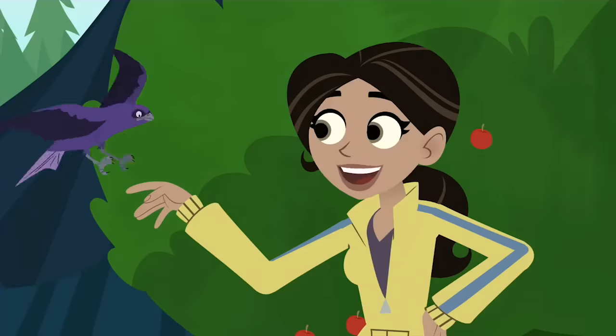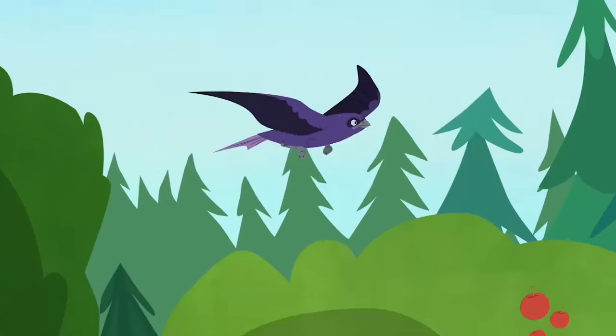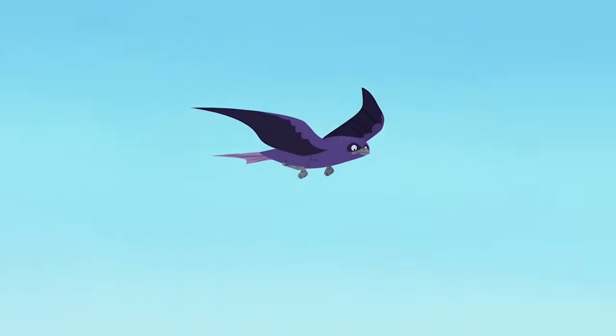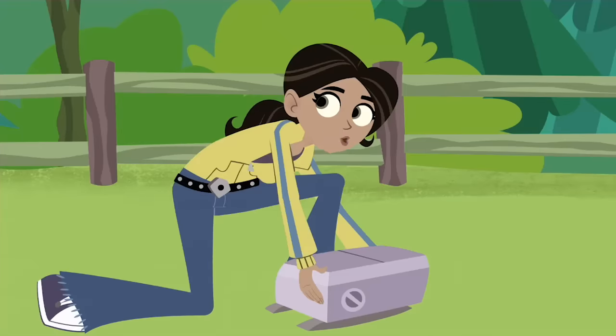Why wouldn't I? These birds are awesome! And I love the science of flight! Aerodynamics, wind pressure, lift! It's like an avian fighter jet! And these birds have got it going on!